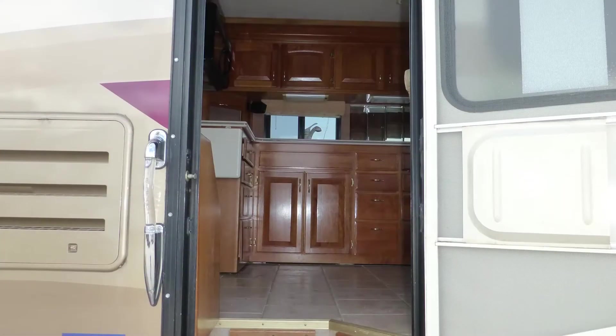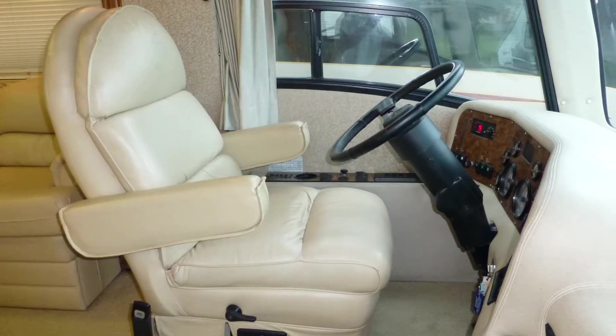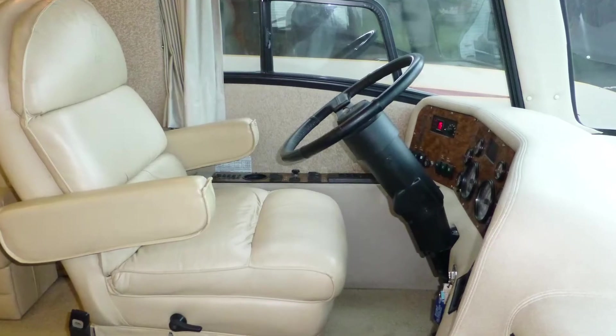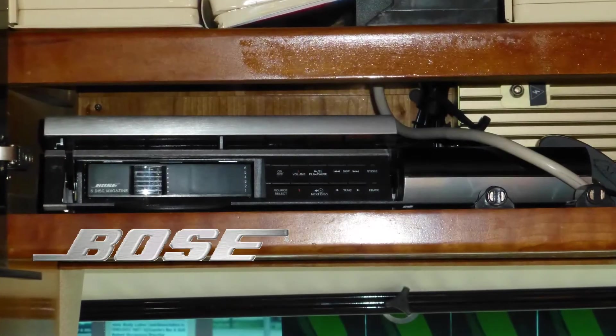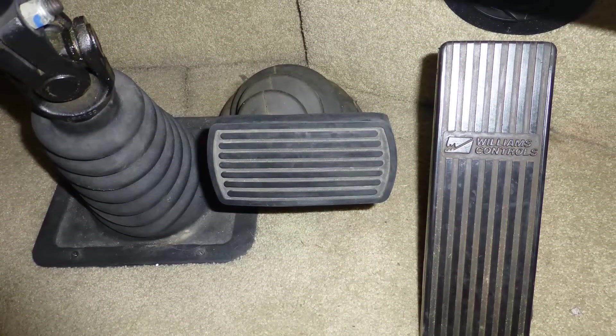Once you've stepped into this Class A coach, you'll want to get started on your next adventure. Cab conveniences include premium leather six-way power captain's chairs, tilt-in telescopic steering, in-dash AM/FM stereo with console-mounted six-disc CD changer and overhead-mounted six-disc CD changer, and map lights. Safety features include air brakes with ABS.